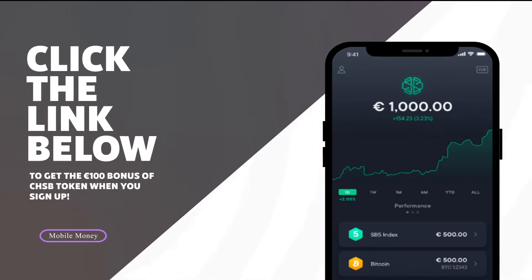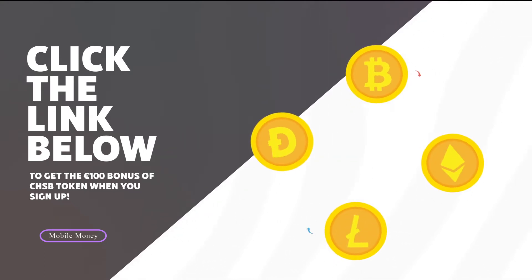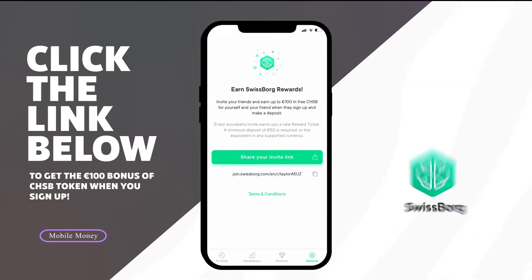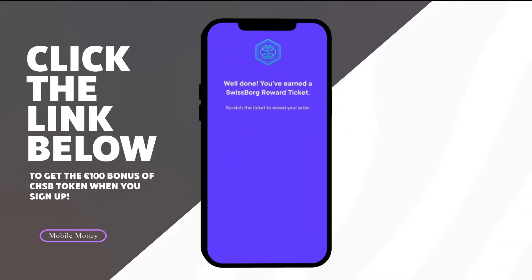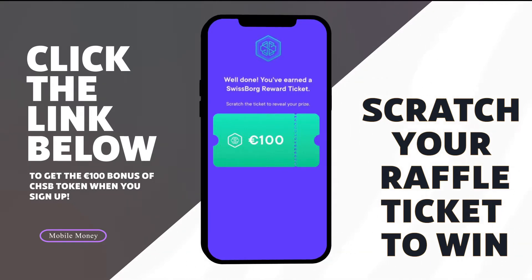If you click a referral link before you sign up — like the one I've placed in the description of this video — you can get up to 100 euros worth of CHSB token, which is SwissBorg's own token that can be converted into any other crypto you want. All you have to do is click the promotion link in the description before you create your account, then deposit a minimum of 50 euros onto the app to claim the bonus. It works like a raffle or scratch ticket that you scratch on your phone, giving you anywhere between 10 and 100 euros. It's one of the coolest signup bonuses I'm aware of for crypto apps, so definitely take advantage of it.